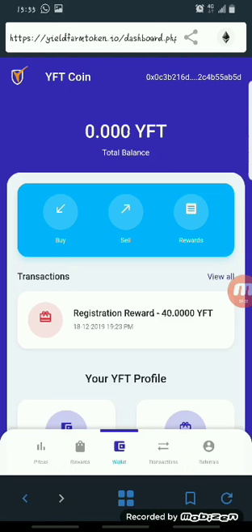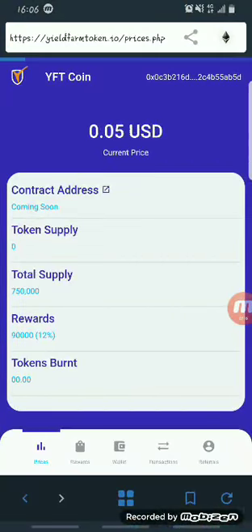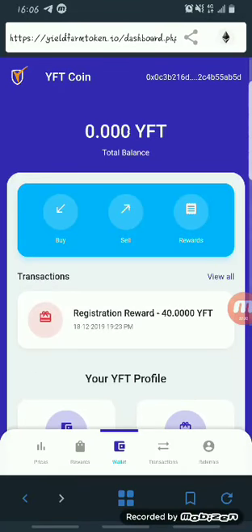Once you're on that page, you've already claimed your free 40 YFT — all you have to do is wait for it. You can also make a withdrawal on the website once the coin is listed. Right now your wallet won't be credited yet because the registration transaction is still pending, but once you give it some time you'll receive it and your total balance will change.